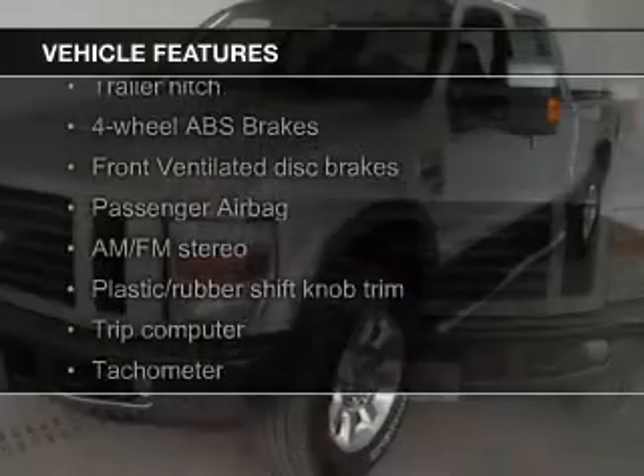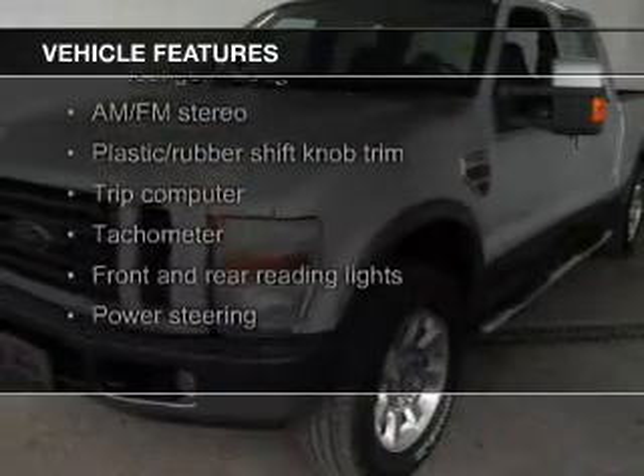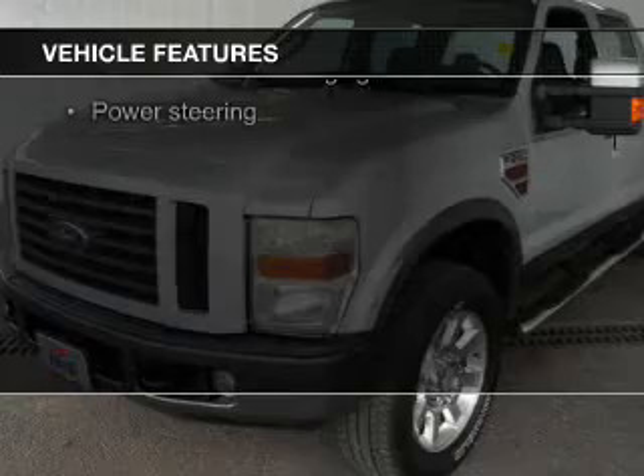The features include leather seats, steering wheel controls, memory seats, trailer hitch, and premium rims.